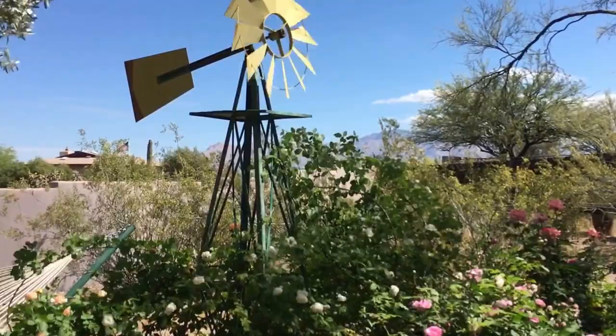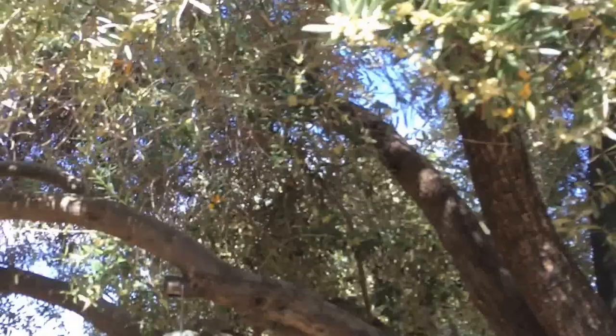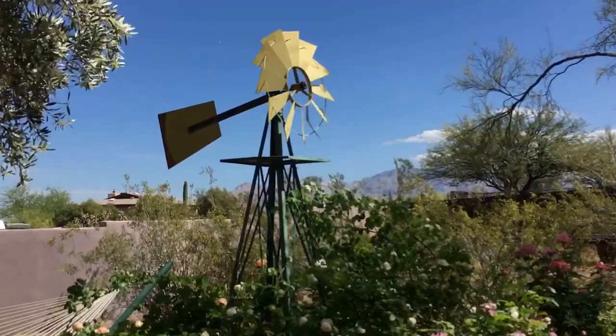If you see stuff falling it's because of this olive tree, which is also flowering and dropping all kinds of pollen.